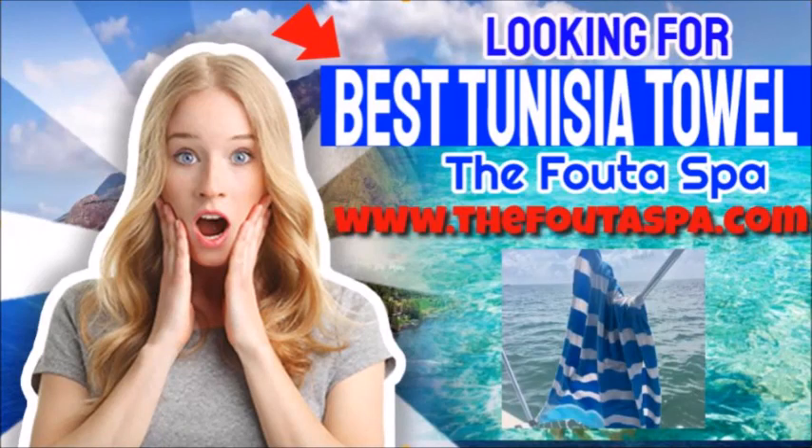Are you looking for the best Tunisian towel to purchase online? Where can I find the best Tunisian towels online? San Diego, California — without a doubt it is from The Foota Spa, hands down.